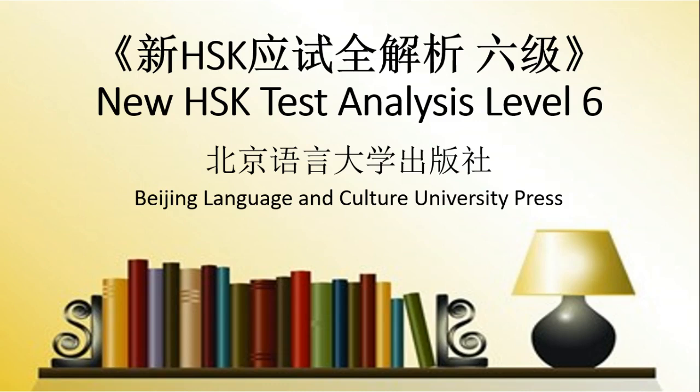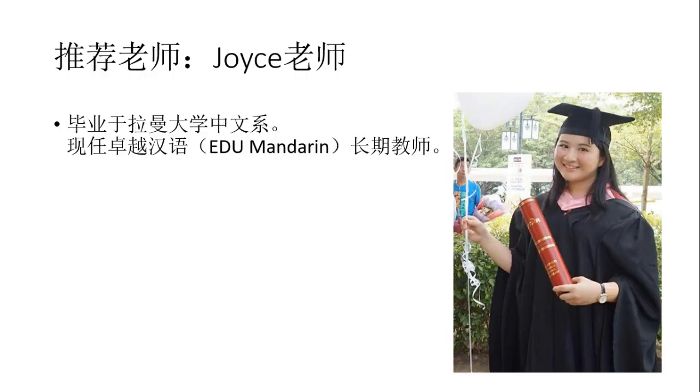Hi everyone, my name is Joyce and today I'm going to introduce you to a new book. I'm Teacher Joyce, currently the full-time teacher for EDU Mandarin Center.